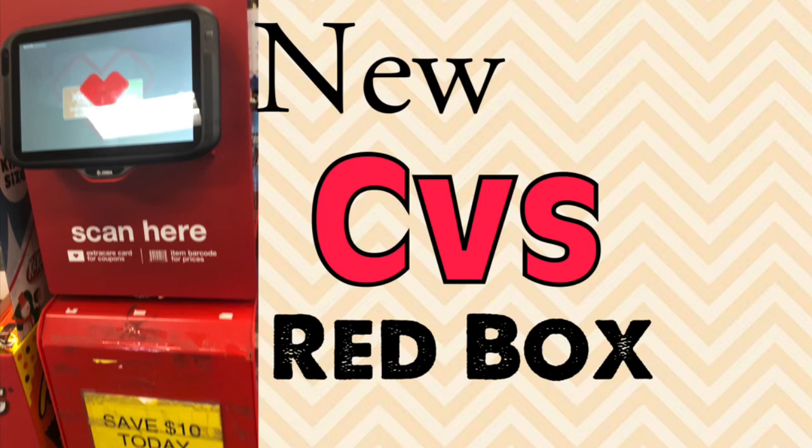I didn't have to scan anything to check the price, but I'm sure it probably works the same way. Just wanted to give you guys a little update and talk about this today. Let me know in the comments below what's going on with your red box. Thanks so much for watching and I'll see you guys in the next one.